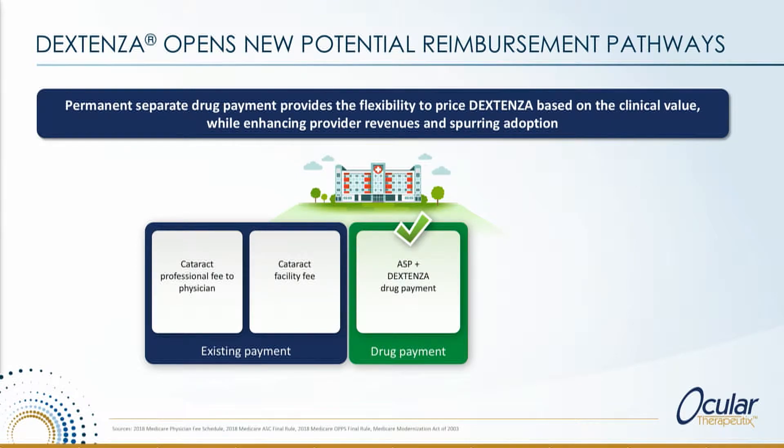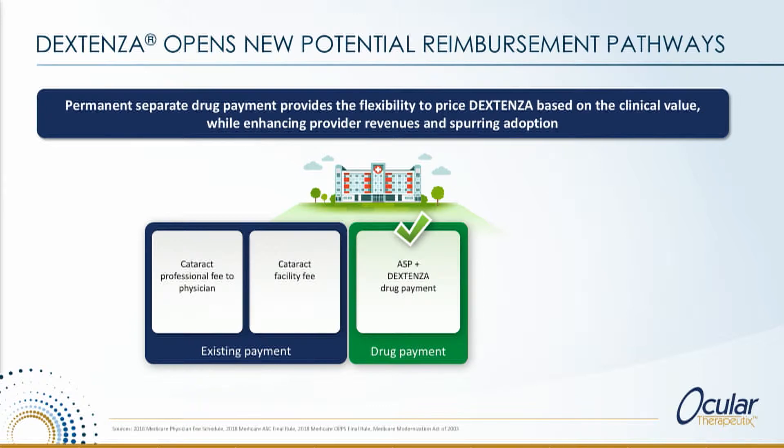With Dextenza, as with another product on the market as well, it is a buy-and-bill product. So whoever buys the product in is able to take a margin on that product as well, and that creates another income stream in the environment.